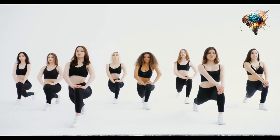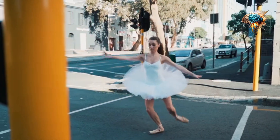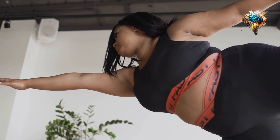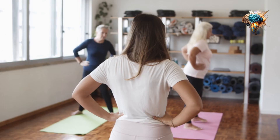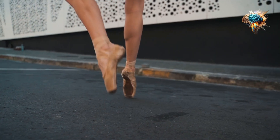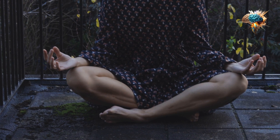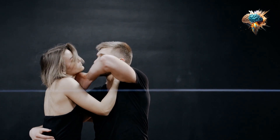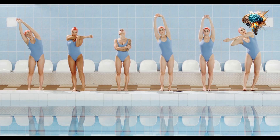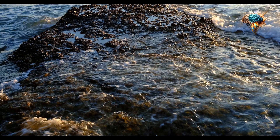Another way to improve flexibility is through yoga. Yoga is a form of exercise that combines stretching, strength training, and meditation. It helps to improve flexibility, balance, and mental well-being. Practicing yoga regularly can lead to increased flexibility and reduced stiffness in the muscles and joints.